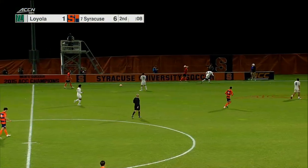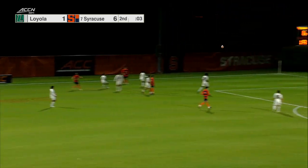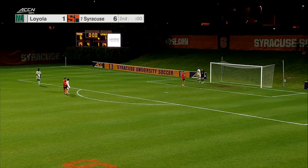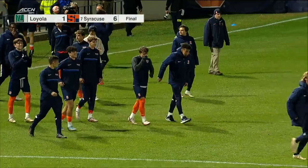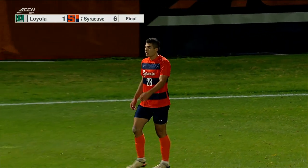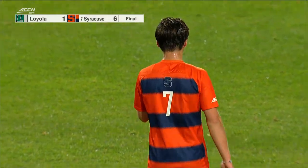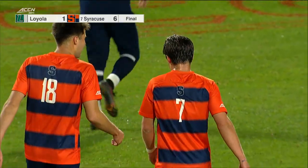As the clock dwindles down, the throw-in goes forward — Syracuse maybe with one last chance. It's out of play and the final whistle sounds. Syracuse gets an emphatic 6-1 victory over Loyola. An important, high-scoring game for Syracuse's season — they're going to take this momentum and roll with it, moving into a matchup against number eleven Louisville next.